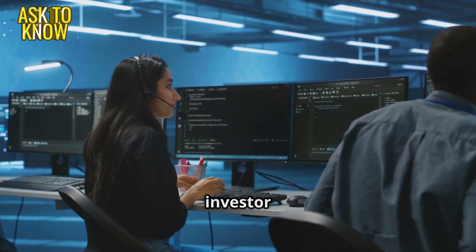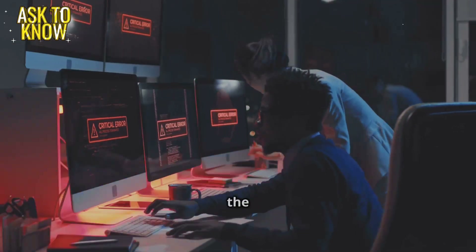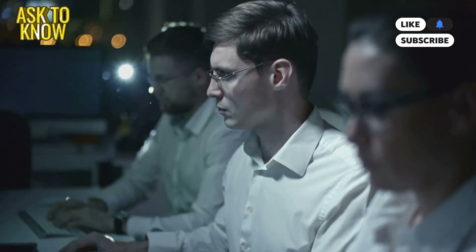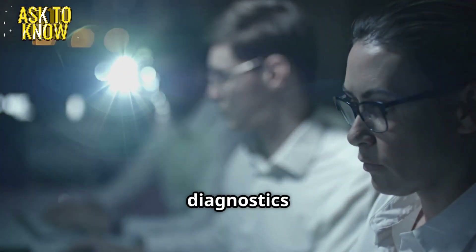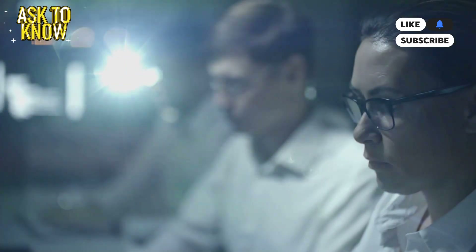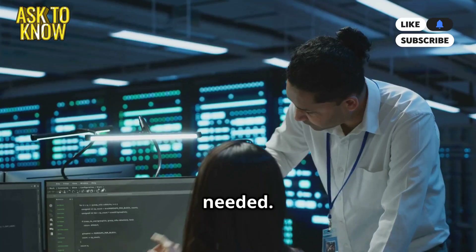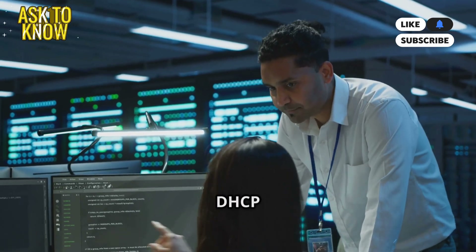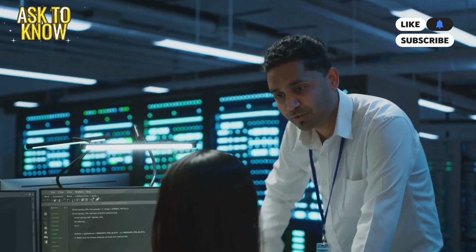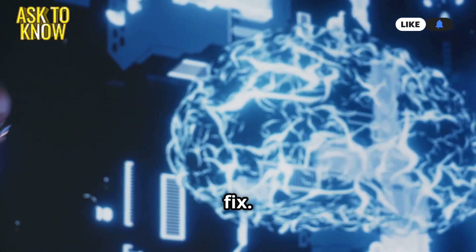The CEO has an investor meeting in 20 minutes. Steps to follow: Check the router and switches — ensure no power failure or hardware issue. Run network diagnostics using ping, tracert, and ipconfig to locate the issue. Verify if it's an ISP issue and call the provider if needed. Restart DHCP and DNS services, reset settings if necessary. Communicate updates to users to reduce panic while working on the fix.